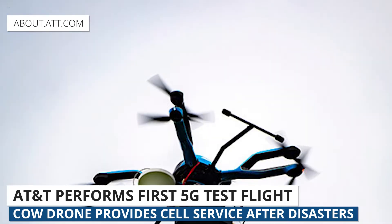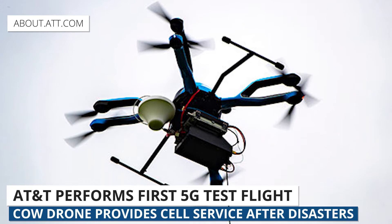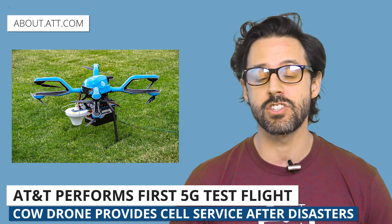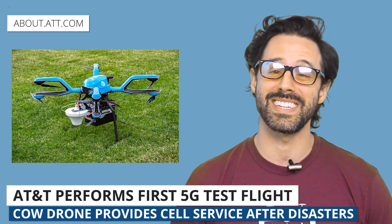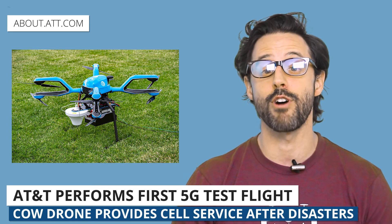Last week AT&T conducted the first test of their new 5G cow drone in a rural area of Missouri. They plan to roll out 5G on these drones in about a month. It's really great to see what carriers like AT&T are doing to ensure coverage when folks need it most.